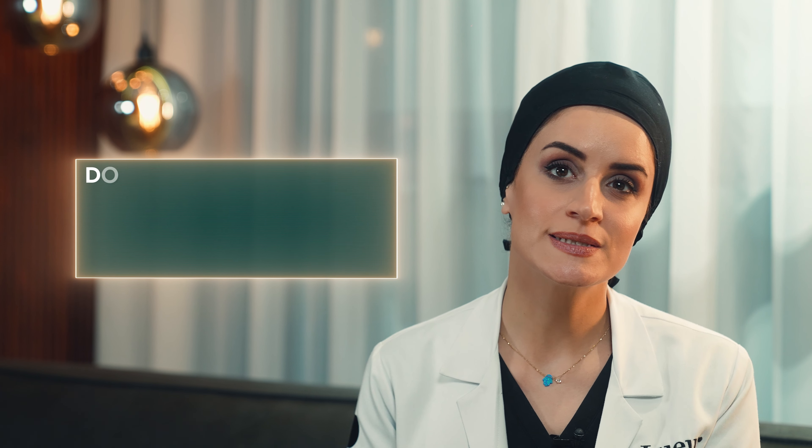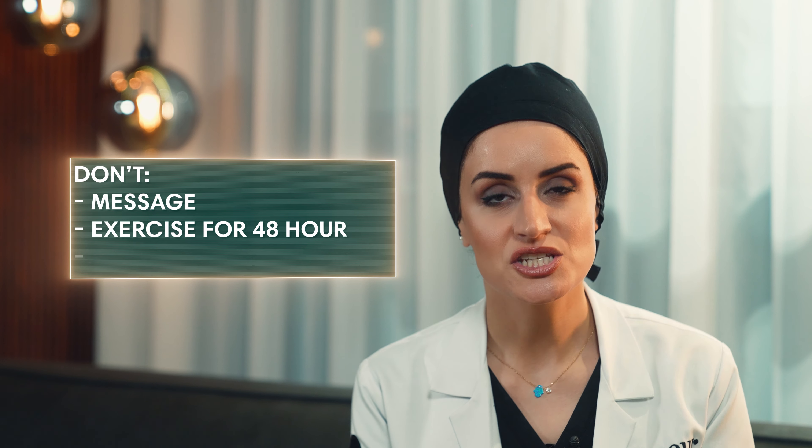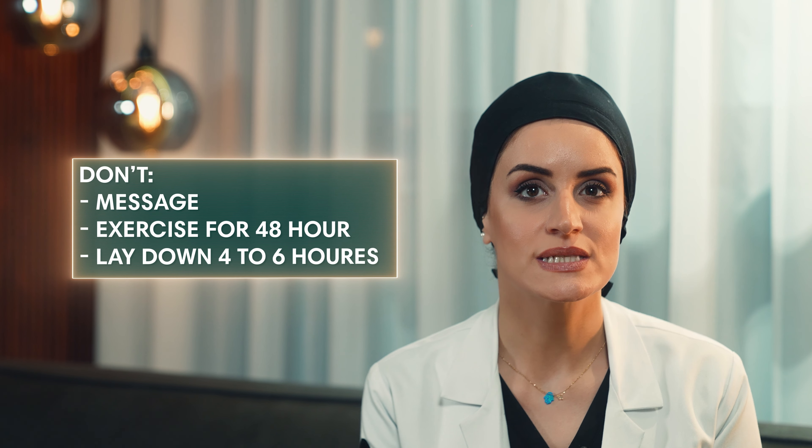There are different opinions about post-treatment instructions, but I recommend that clients avoid touching or massaging the treated area, avoid exercise for at least 48 hours after treatment, and not lie down for about four to six hours — especially if the toxin was injected in the forehead or around the eye. There is always a possibility that the toxin can migrate to the upper eyelids and inactivate the muscle called the levator palpebrae, which holds the upper eyelid up, potentially causing ptosis.